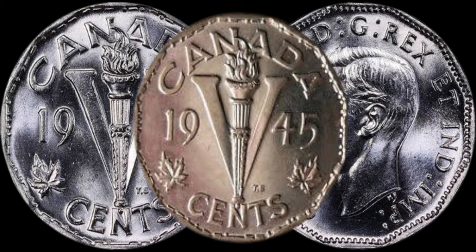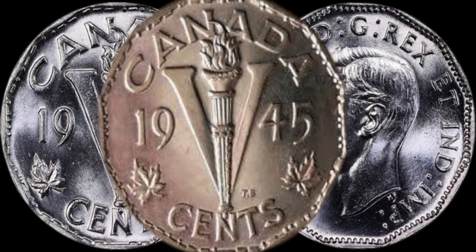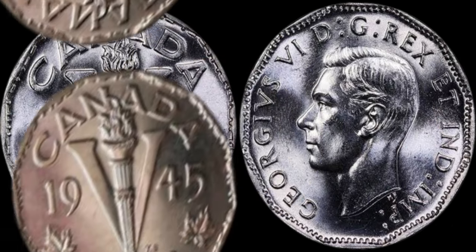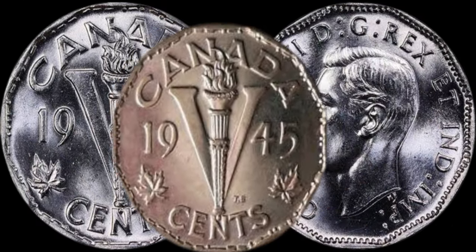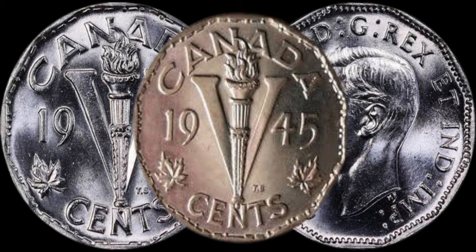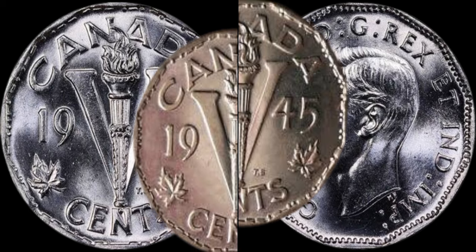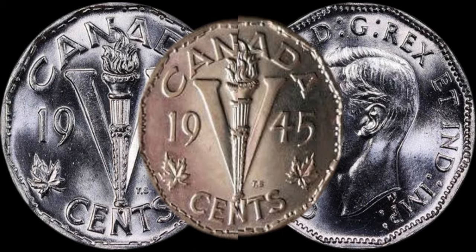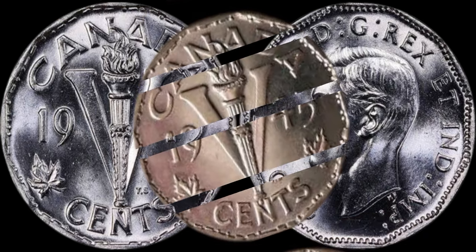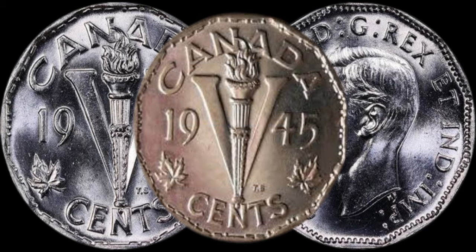We've scoured the internet to find real-life stories of individuals stumbling upon these hidden treasures — from garage sales to inherited collections, people have discovered the value of these coins in the most unexpected places. This coin's value in the market is $80,000. There you have it — the 1945 Canadian five-cent coin could hold significant value today. If you enjoyed this exploration, don't forget to like, share, and subscribe for more coin-related content. Until next time, happy collecting!